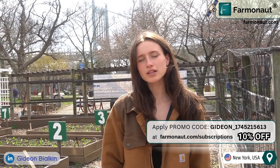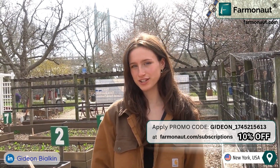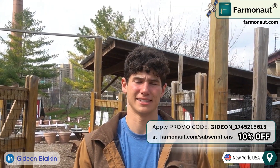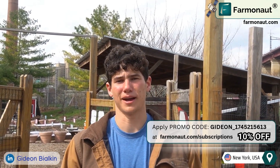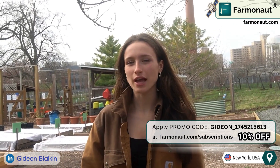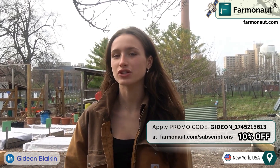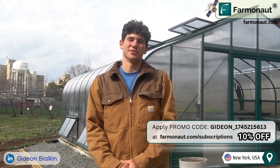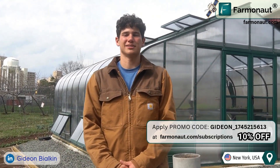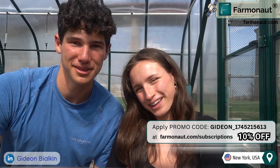As we've seen today, Farmanauts provides a powerful suite of tools for farmers to optimize their operations. Leveraging AI and satellite data, farmers can make informed decisions, improve crop health, and conserve valuable resources. At a time where climate change threatens global food security, technologies like Farmanauts are essential for ensuring sustainable agriculture. We encourage all farmers to use this innovative software and integrate it into their farming practices. Thank you for joining us on this journey. Happy Farming!